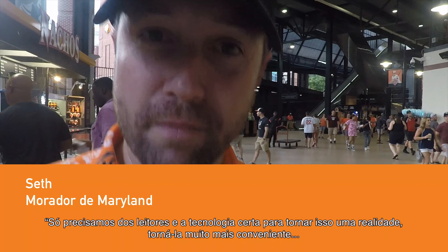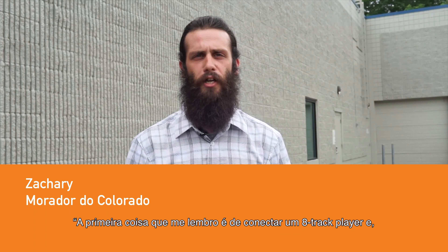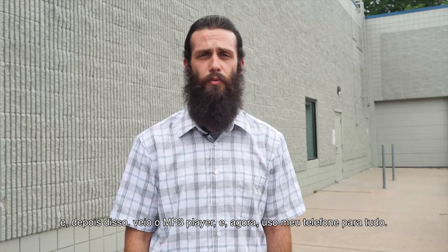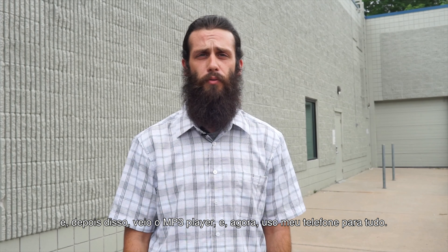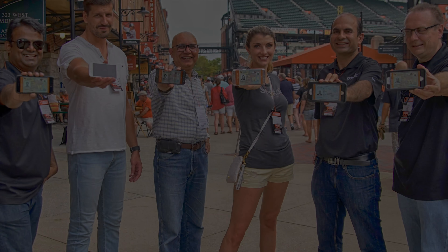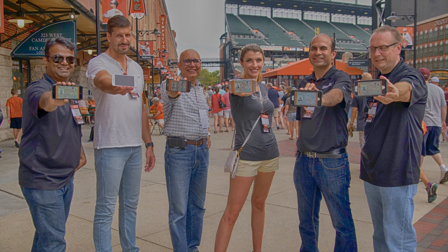I think it's a fantastic idea. Everybody gets the readers and the right technology to make it happen, to make it a lot more convenient. The first thing I remember is plugging in an eight-track, and then all of a sudden there were tapes, and then CDs, and then I got an MP3 player, and then I just used my phone for everything. Seems like the next logical choice.